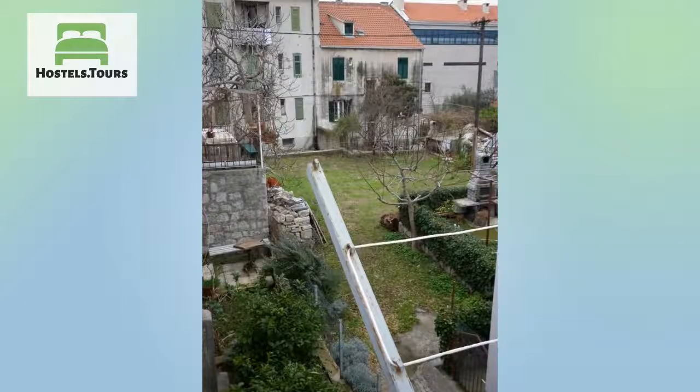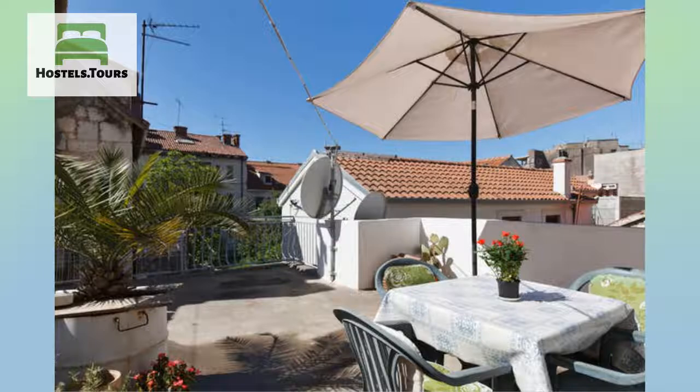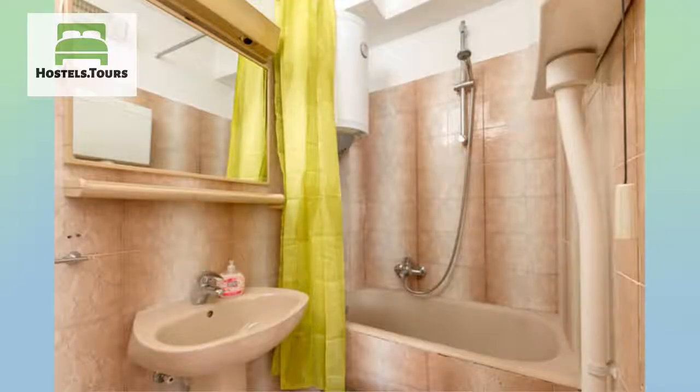Apartment Rubik is a sunny and comfortable apartment, excellently located in one of the main pedestrian streets of Split, only 300 meters from ancient Diocletian Palace. Well serviced by public transport, 300 meters from the harbour and bus and train station, and just a few minutes walk to the beach, this apartment is the perfect place to stay when exploring the beautiful city of Split.